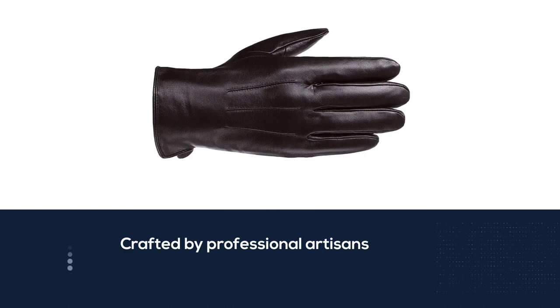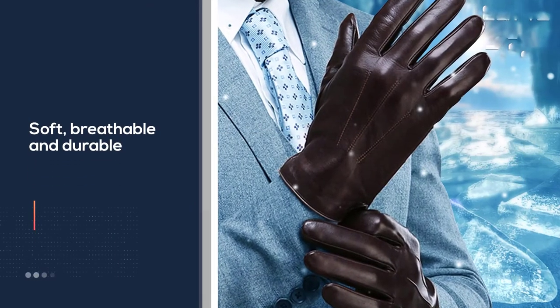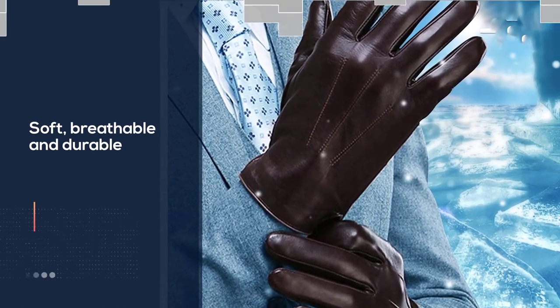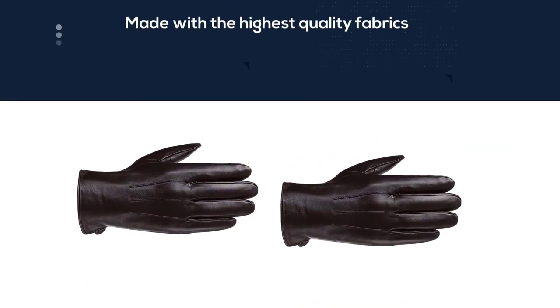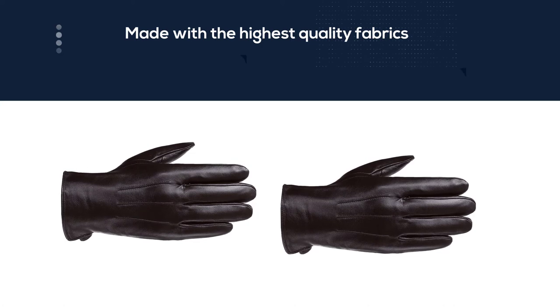They are made with the highest quality fabrics and sewn in strict accordance with international implementation standards. There is additional padding in these gloves to provide extra warmth, but that can make them difficult to wear while driving. The high quality warm lining provides excellent warmth and comfort in the cold winter.